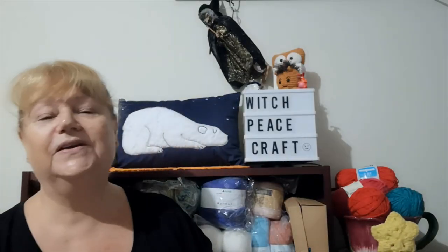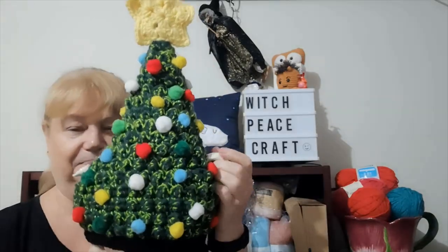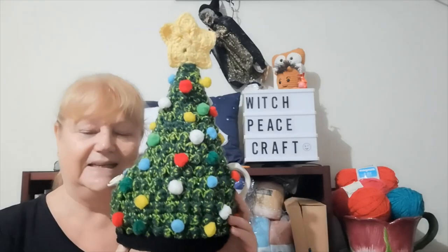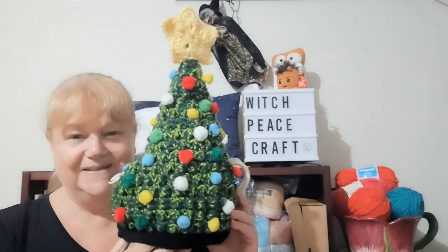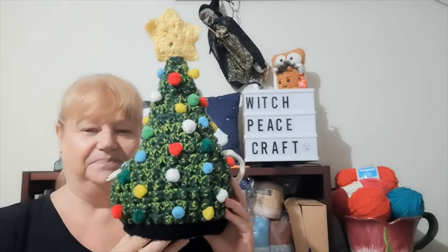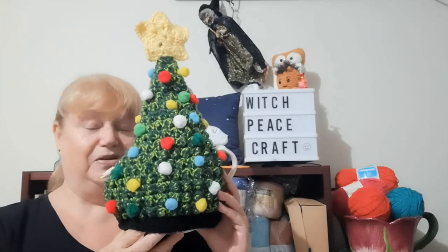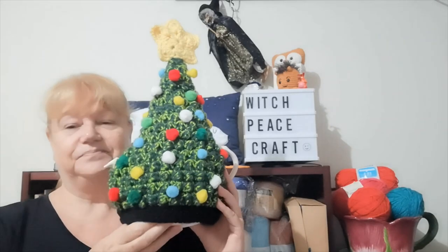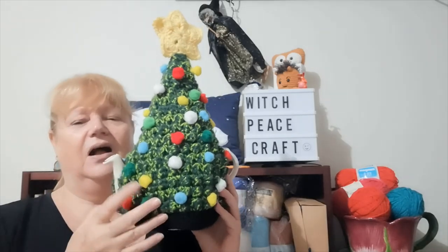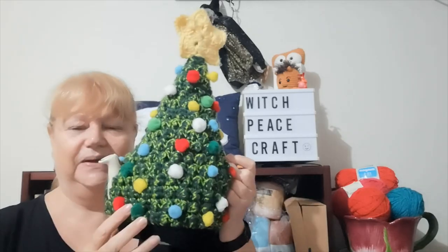Anyway guys, let's get started. First of all, the UFO that landed from those 20 WIPs — my Christmas tree tea cozy. I started this in 2019, I think about November 2019. It was almost finished, and I decided I would sew all these bobbles on, and I think that was my undoing.